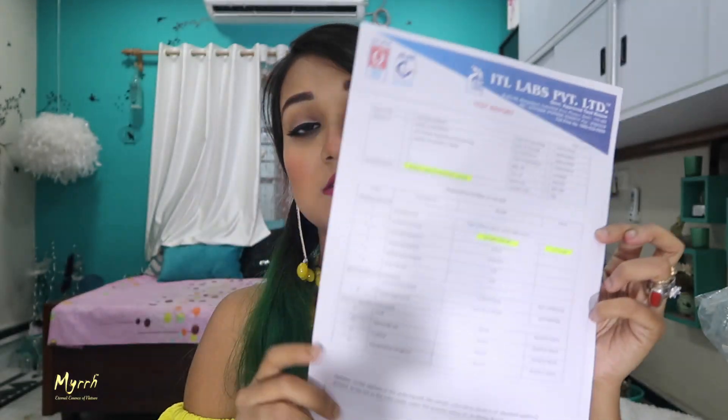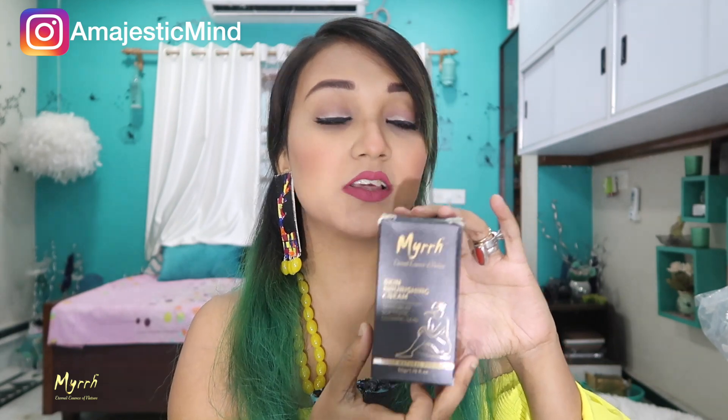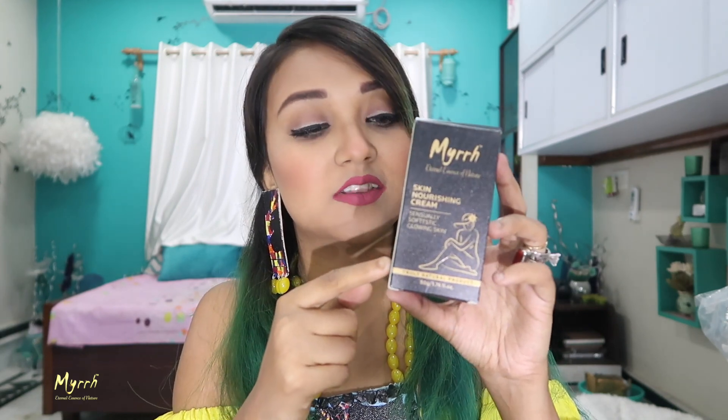First, they have provided a test report which says it's absolutely natural, paraben-free, and cruelty-free. Now talking about the packaging — the box is absolutely black and everything is written in golden color, which makes it look very classy. I love this black and gold combination. On the front, the brand name and all details are written.